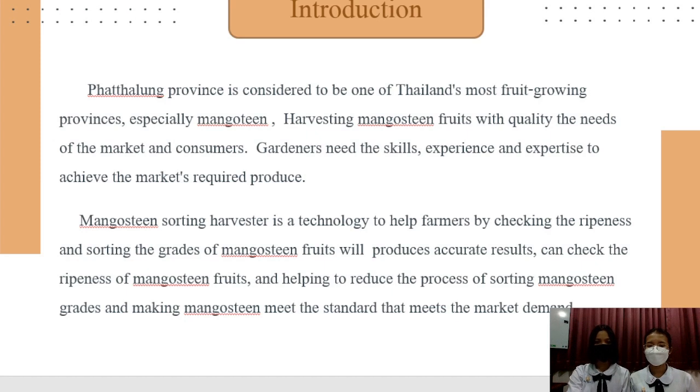Introduction: Phathalung province is considered to be one of Thailand's most food-growing provinces, especially mangosteen. Harvesting mangosteen with quality that meets the needs of the market requires experience and skill from farmers and consumers. Mangosteen sorting technology helps farmers by reducing risk and sorting the grades of mangosteen. This technology can check the ripeness of mangosteen and help sort mangosteen grades to meet market demand standards.